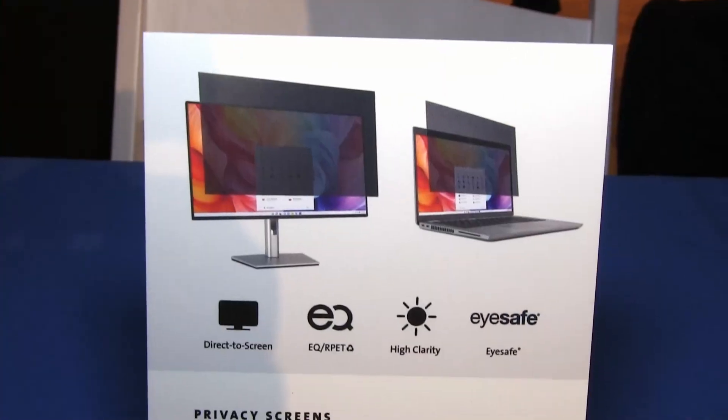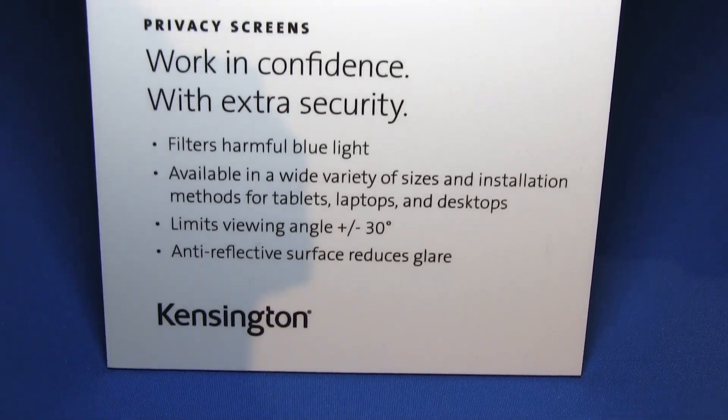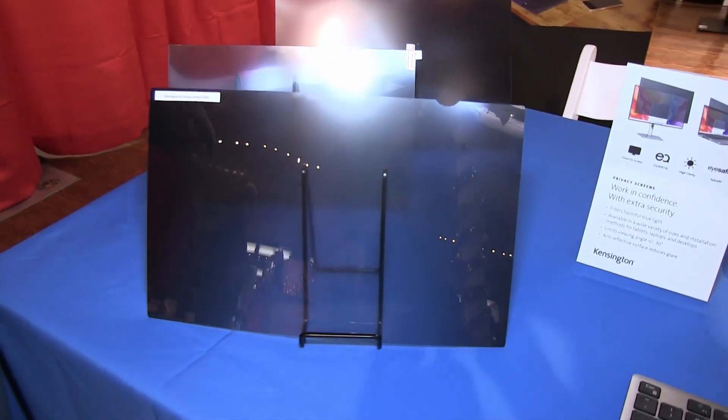We also have different privacy products to show today. The first is the high-clarity version. The second is our EQ privacy screen, which is made of partially recycled plastic, making it a more sustainable option.